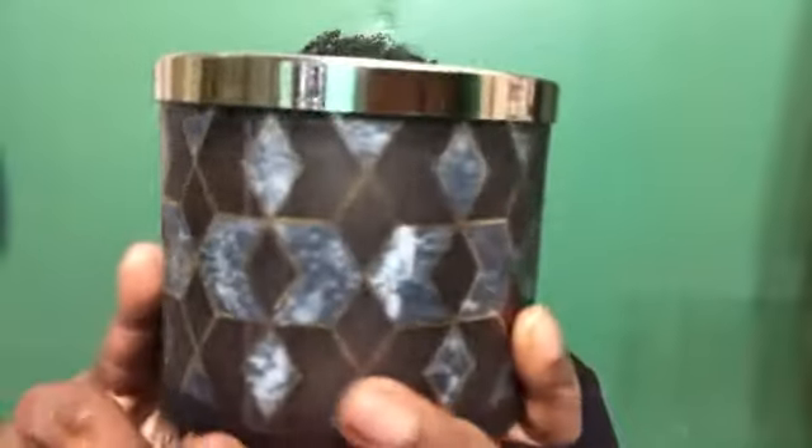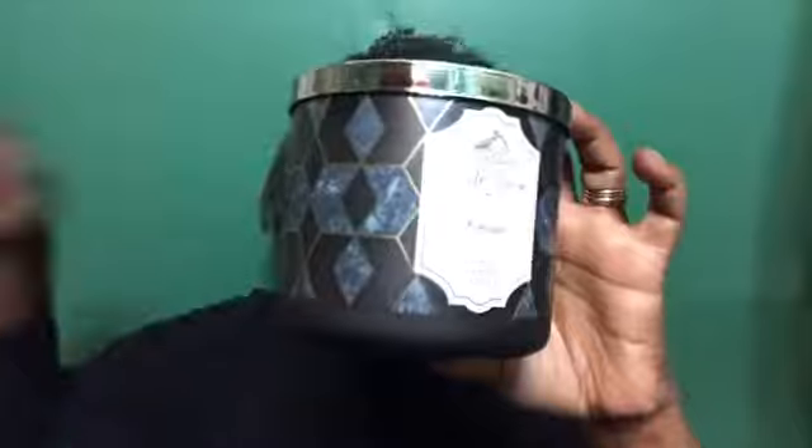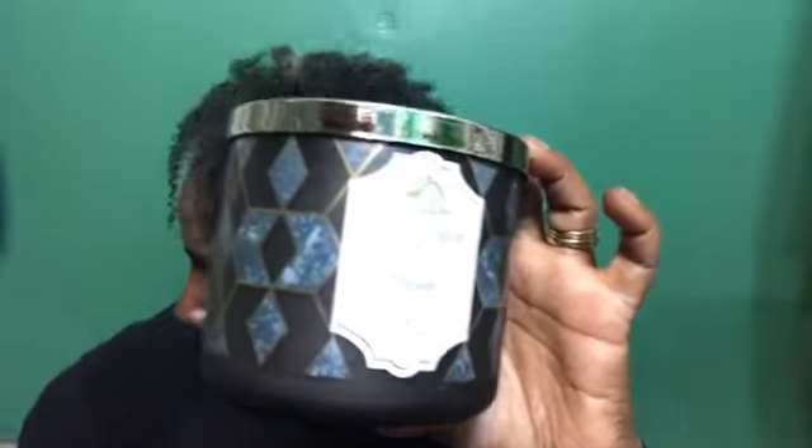Now let's get to the moment you've all been waiting for — my unicorn candle. Can you guess what it is? I'm gonna give you a minute... Fireside! Yes, I got it. I have one... I have two...